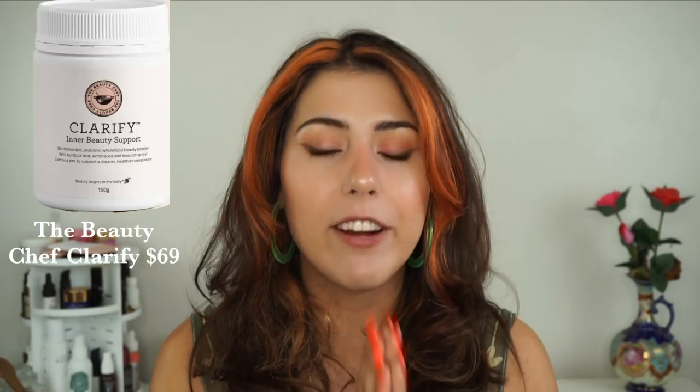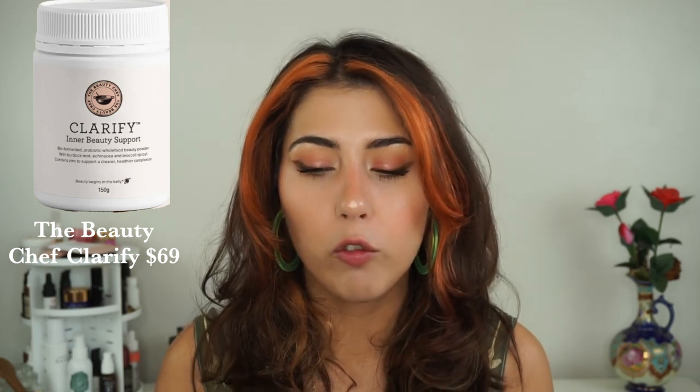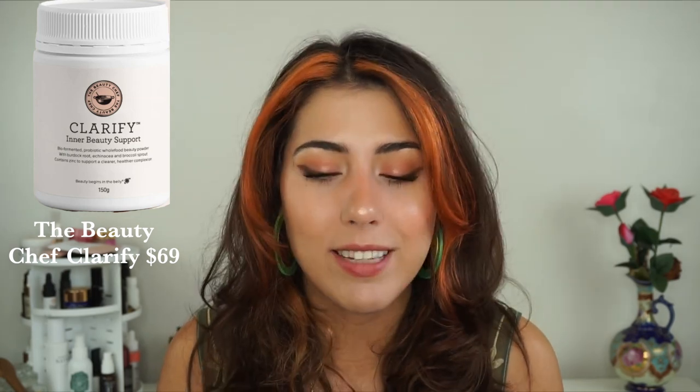New products from The Beauty Chef — they are on a roll. This is their Clarify Inner Beauty Support, a supplement you mix into your beverage of choice, smoothie, or even water. It retails for $69 and is a vegan formulation designed for those prone to breakouts or congestion. It's formulated with vitamin C, zinc, vitamin B5, probiotics, and a bunch of good stuff. I haven't tried this one, but it does have an apple cinnamon flavor, which sounds delicious. I'll include a full ingredients list in the description below.